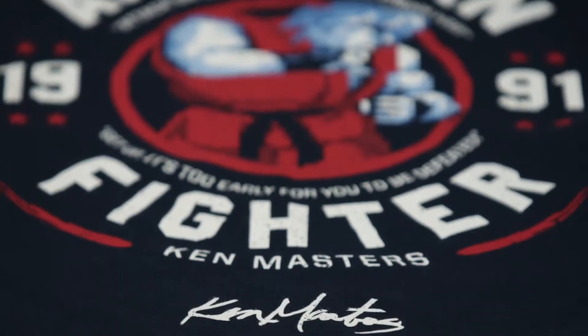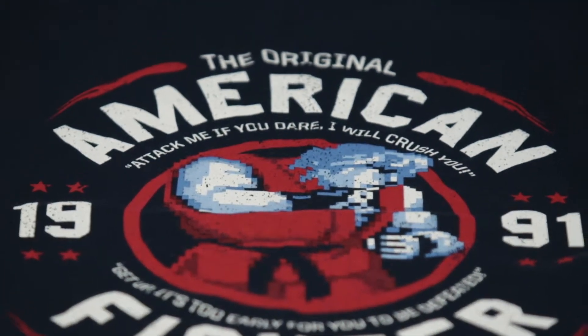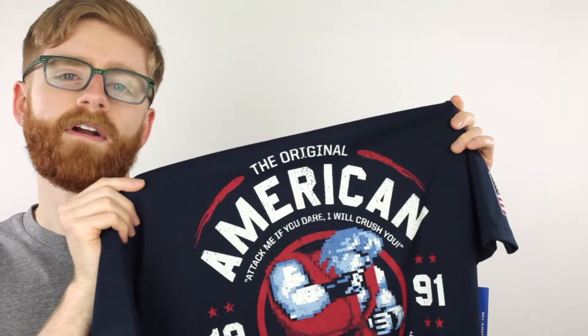The screen printed artwork is a custom 16-bit illustration of Ken Masters, an American fighter specializing in karate martial arts from the 1991 video game franchise Street Fighter II. Here he is depicted as the center point of a design that borrows heavily from the apparel company American Fighter.